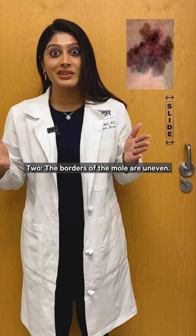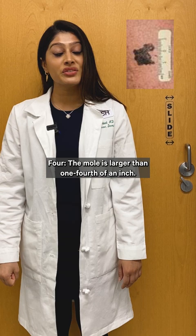2. The borders of the mole are uneven. 3. The mole has more than two colors.